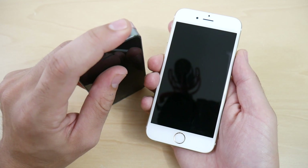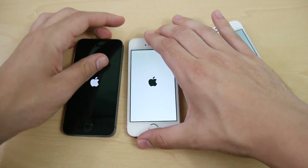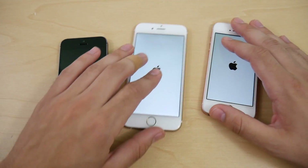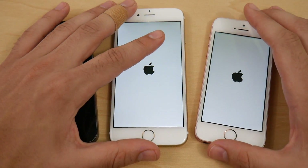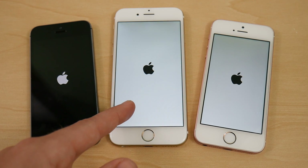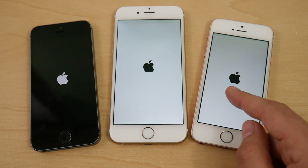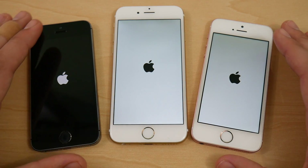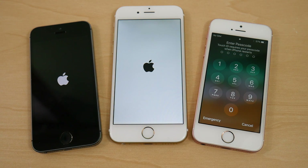Starting with the boot up test on all three devices. They're all booting up simultaneously in release order. The iPhone 5S has been really dragging in this department — A7 chipset, 1 gig of RAM. The iPhone 6 has an A8 chipset, a slight improvement, also 1 gig of RAM. The iPhone SE packs an A9 chipset and 2 gigs of RAM, but all are running pretty buggy on this beta.